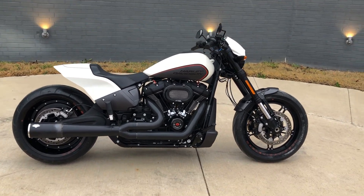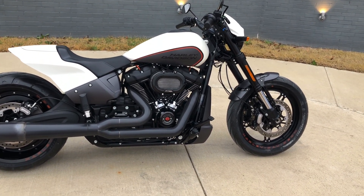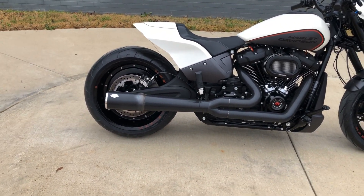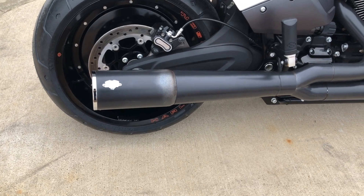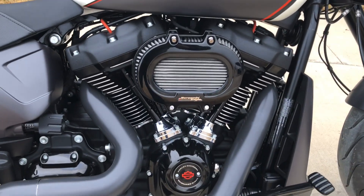It's got the Bonneville salt denim paint on it. 114 inch fuel-injected Milwaukee 8 with a six-speed transmission. Got a Vance and Hines 2-into-1 slip-on — you can see right there it's kind of discolored. Got a Screaming Eagle high-flow breather on it.